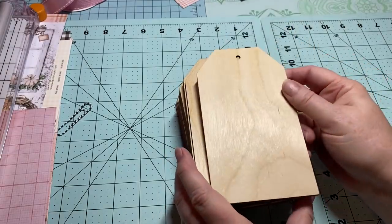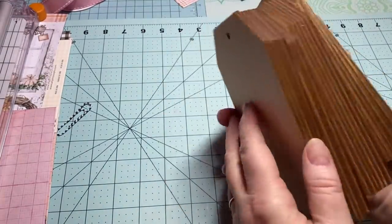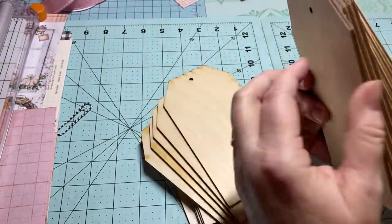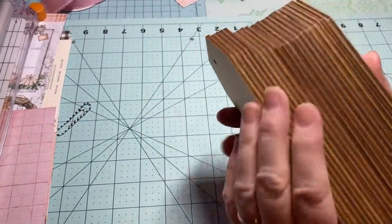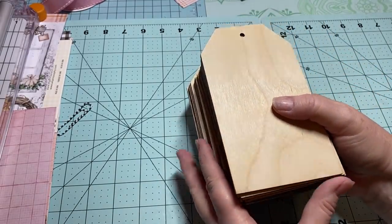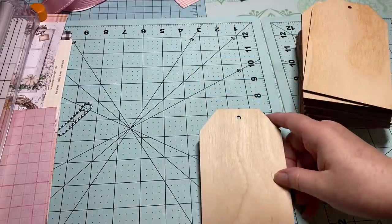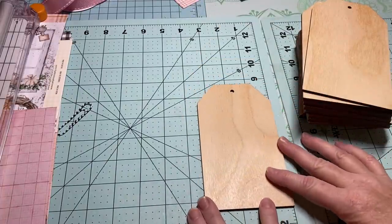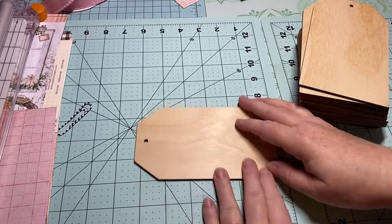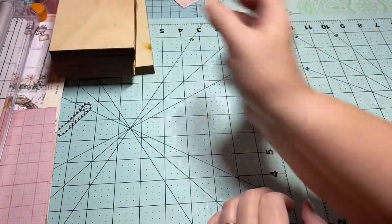From Amazon I found these nice-size wooden tags — I'm pretty excited to alter these. It came 20 to a pack, so I have 20 of them. The price wasn't more than probably 12 or 15 dollars. You can see on my mat how big they actually are: three and a half inches wide by six inches, so three and a half by six — a good size to alter.